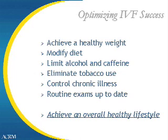Overall, the goal is to achieve a healthy lifestyle, which will optimize the chance of having a successful IVF cycle, healthy pregnancy, and healthy baby.